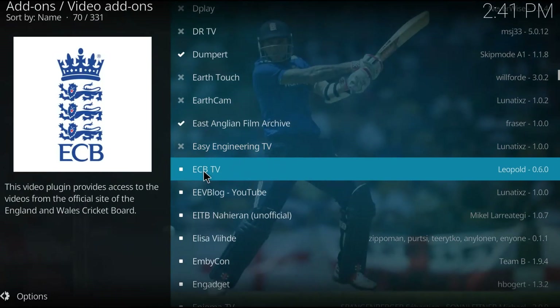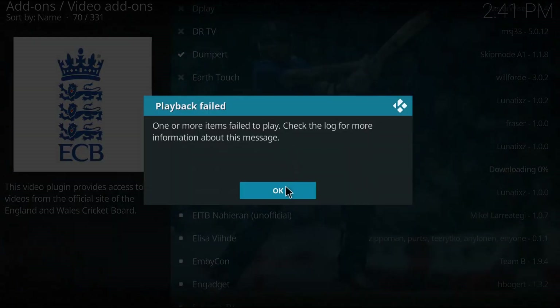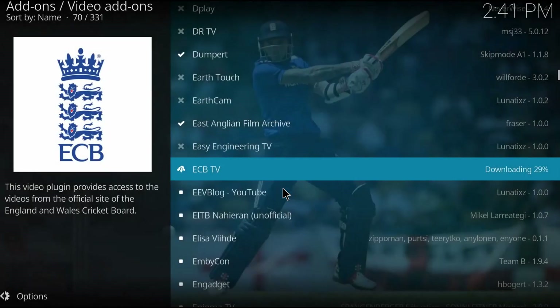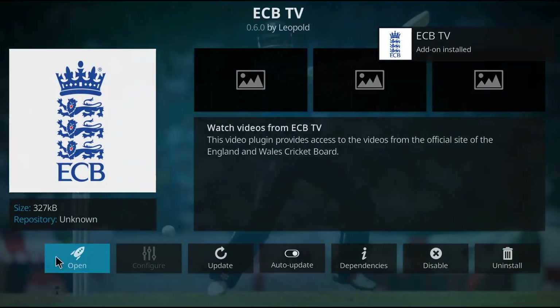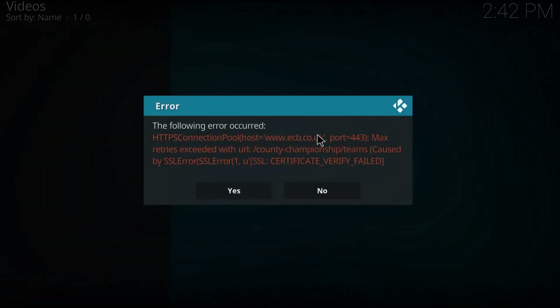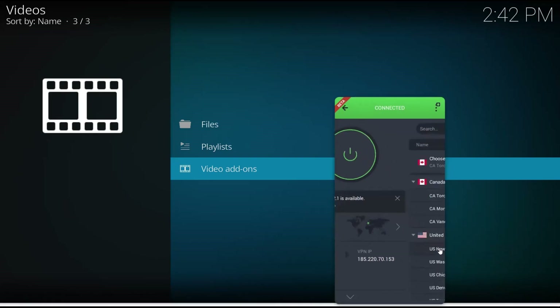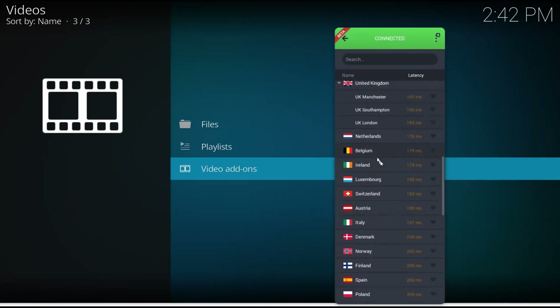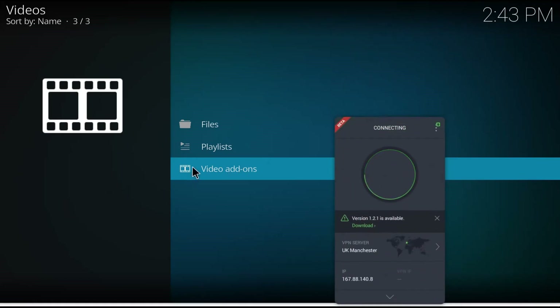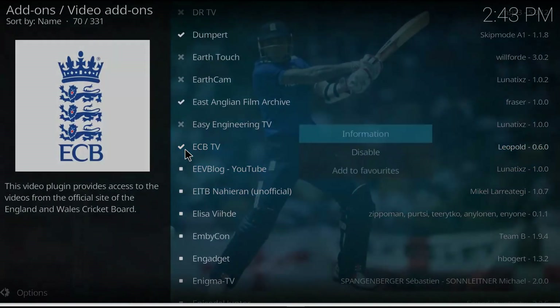The England and Wales Cricket Board — I have no clue what cricket is. I know it looks a lot like baseball to me, but I'm probably going to get shot for saying that. Let's see if this works with the VPN connected to the UK. It just wouldn't work. None of that.